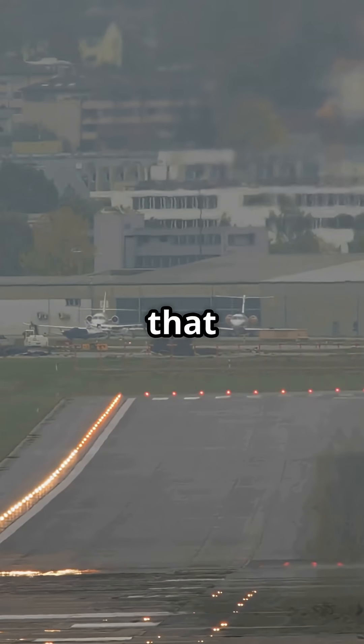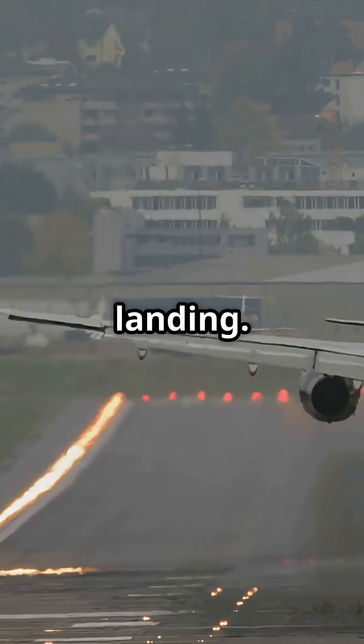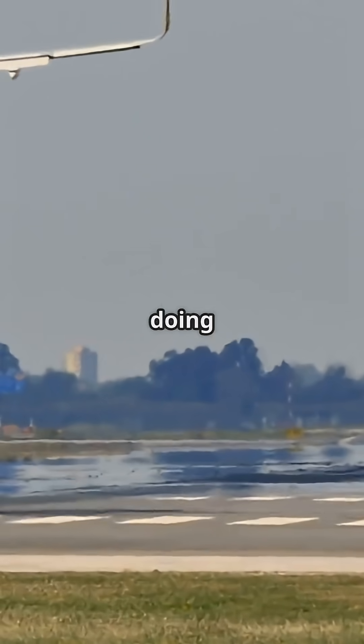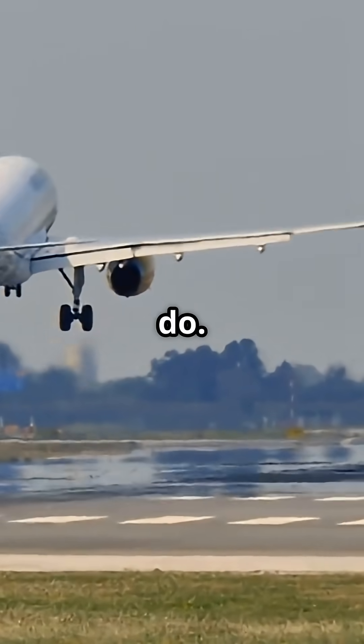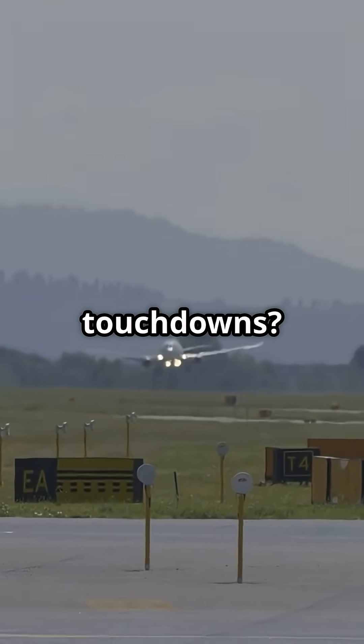So the next time you feel that double thump, remember — that's not a pilot correcting a bad landing. That's the aircraft doing exactly what it was built to do. Would you rather one perfect crash or two perfect touchdowns?